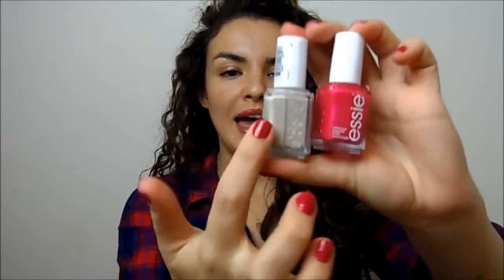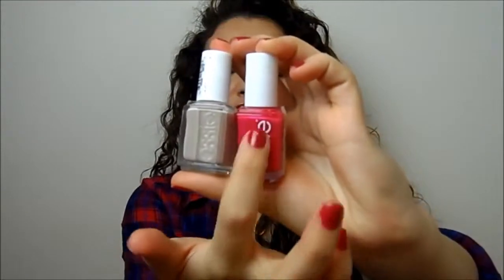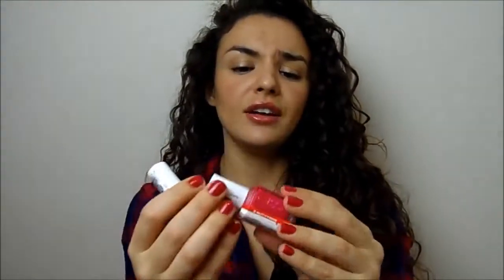Then I've got two Essie nail polishes. If you want to spend a little bit more, they're around £7 or £8 - you can get them cheaper on various websites but that's generally the price at Boots. These are my two favourite ever Essie shades: Saint Tropez and Jam and Jelly. Jam and Jelly is a stunning bright pink colour and Saint Tropez is just the perfect greige nude. Both are really lovely and something most people would really appreciate.